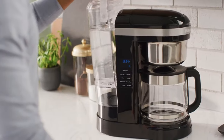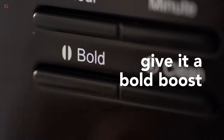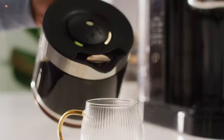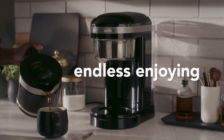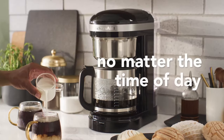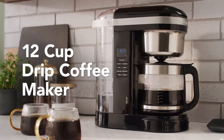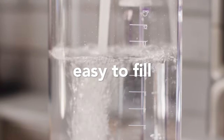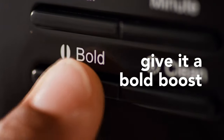The KitchenAid KCM 1208DG also features a programmable LED display with a clock and timer, allowing you to set your coffee to brew ahead of time. You can wake up to the delicious aroma of freshly brewed coffee every morning. Another great feature is the pause and pour function, which allows you to pause the brewing process and pour a cup before the entire pot is finished. The 12-cup glass carafe comes with a drip-free spout, and both the removable water tank and brew basket are dishwasher-safe for easy cleaning.